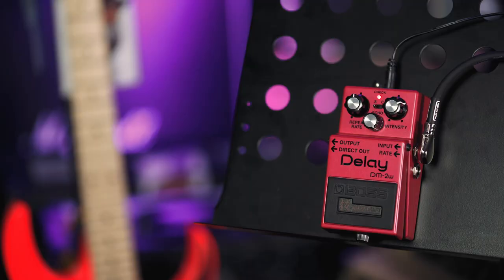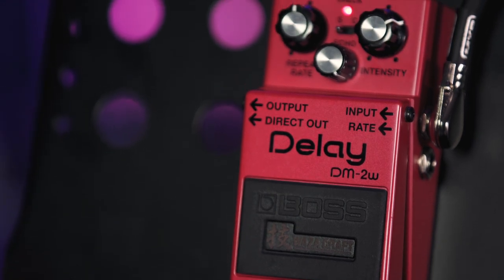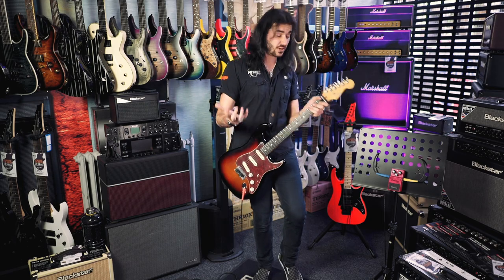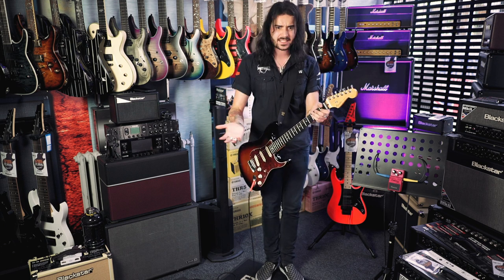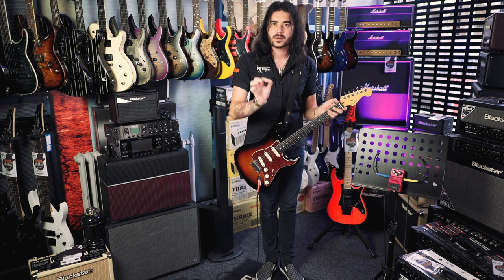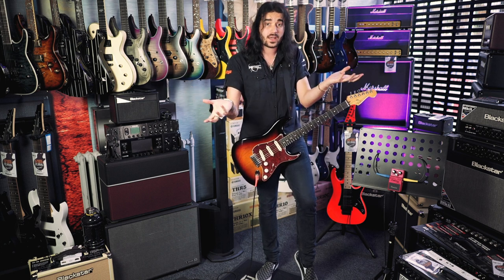This is the Boss DM2W Waza Craft Analog Delay Pedal — pretty much an exact replica of the original DM2 from the early 80s. It got discontinued around '82 or '83, but it's well renowned for its very warm bucket brigade analog delay sound. If you don't know what that is, it's the term used for this kind of style of analog signal. It's a great little thing.